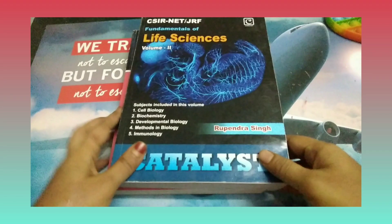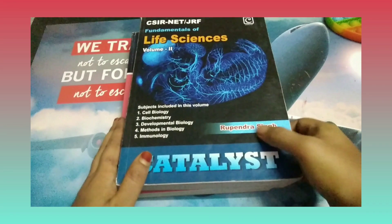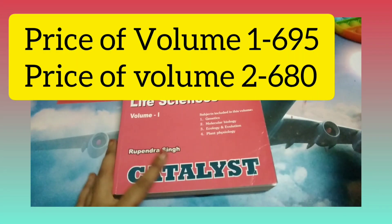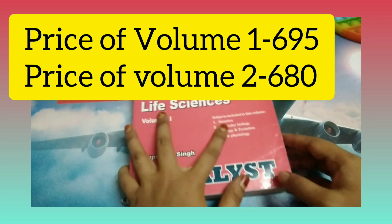Hello friends, welcome back to my YouTube channel. In this video I'm going to provide you a complete overview about the Catalyst preparatory booklet for your CSIR NET license examination. This book was released by the Catalyst Center of Excellence, located in Lucknow. It comes in two volumes, similar to your Pathfinder book — Volume 1 and Volume 2.